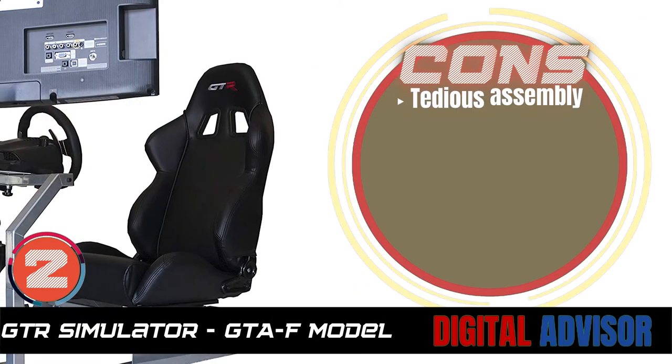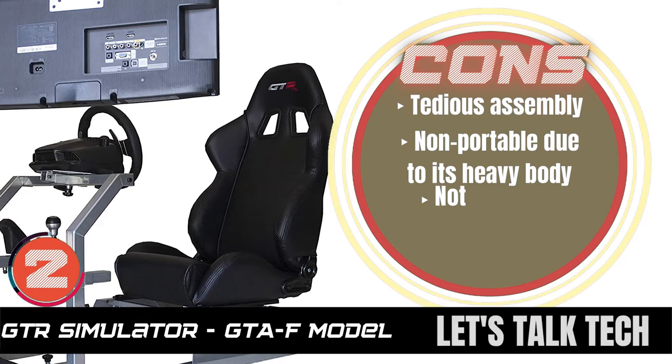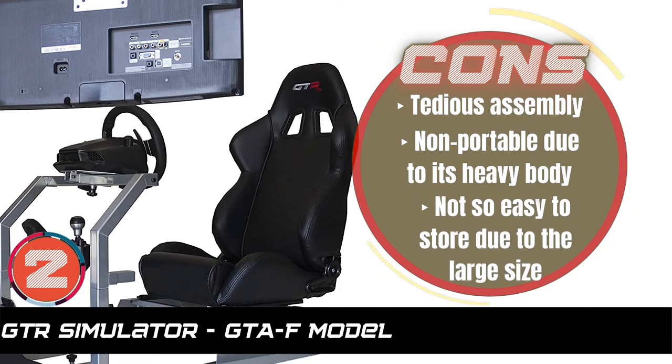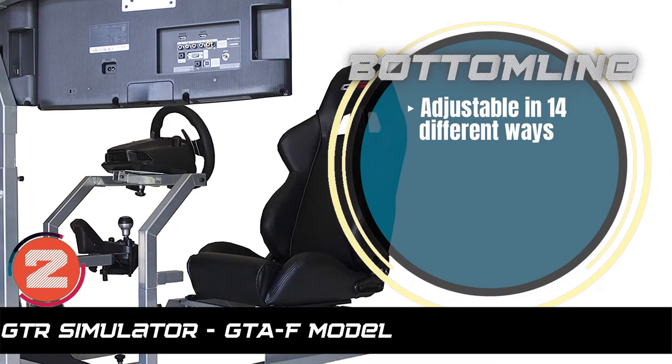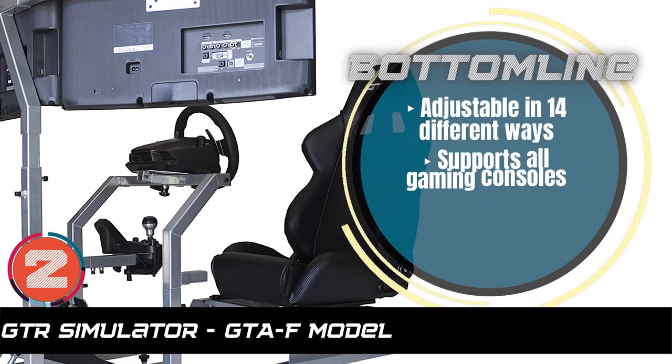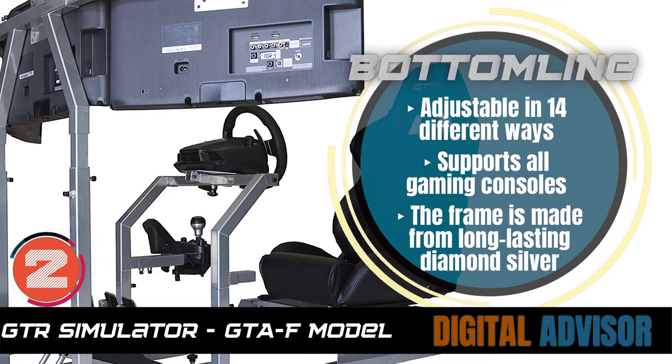However, it has a tedious assembly. It is non-portable due to its heavy body, and not so easy to store due to the large size. Bottom line is, it is adjustable in 14 different ways. It supports all gaming consoles, and the frame is made from long-lasting diamond silver.